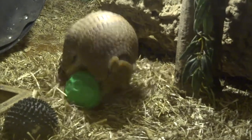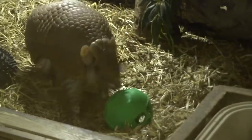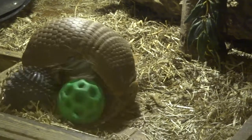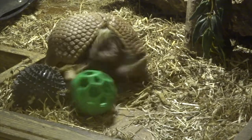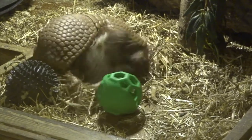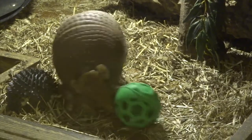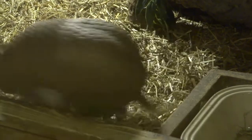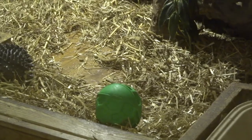No matter what toys and things I give him, as much as he enjoys them and loves playing with the toys, he would much prefer to be out and about — just having his head stroked and his tummy stroked. It's quite funny when he gets on his side and he has to kick his legs quite a bit to be able to right himself. But yeah, when he's out, he just loves being scratched and tickled really.